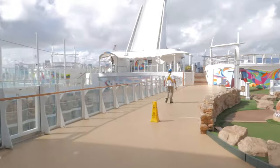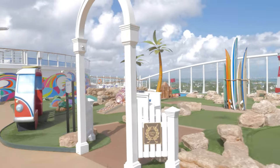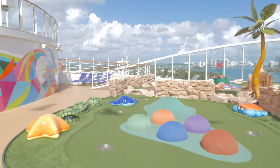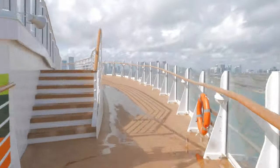Next we're heading toward the nine-hole mini golf course, which is free to use. Clubs and golf balls are provided at no extra charge, and you can play as many rounds as you want. It is open 24 hours a day, so you can play under the sun or under the stars — completely up to you.